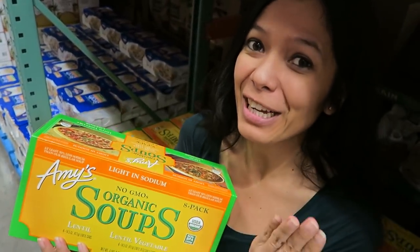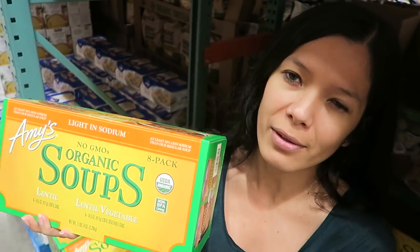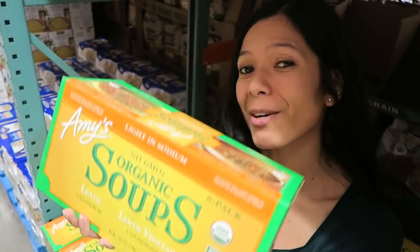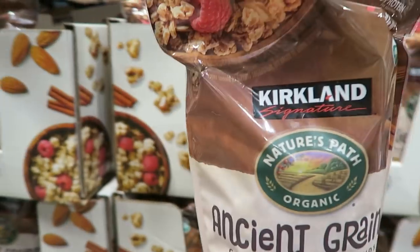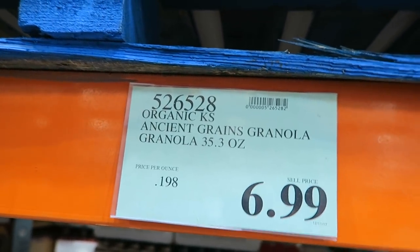I love Amy's brand and their soups are no exception. They're super accessible, even found here at Costco — $12.69 for a jumbo pack, which is really good because at a regular grocery store it's about three dollars per can.